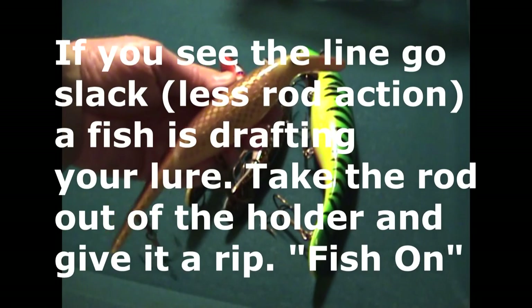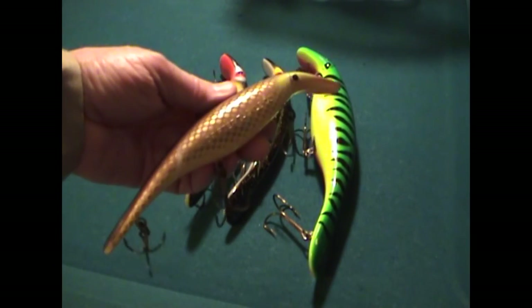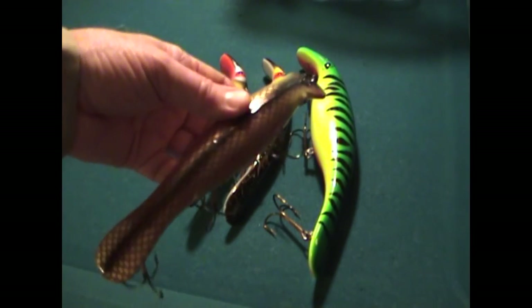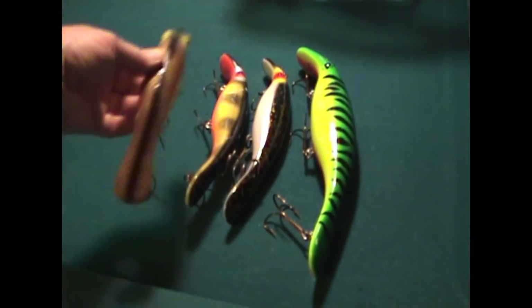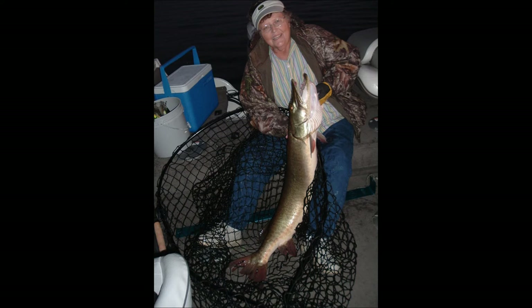It was a full moon — sunset and moonrise all at the same time. And sometimes that helps, sometimes it doesn't. Next year we went back, same time, same place, and never caught any fish. But that evening we caught a 53, a 49, and a 44 in under an hour.